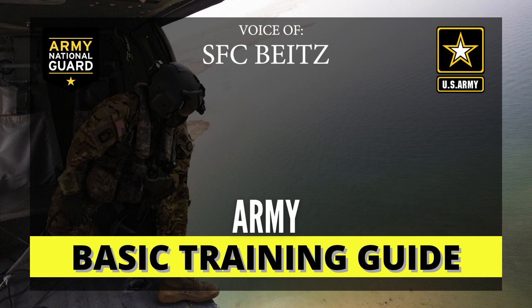Hello leaders and future leaders, this is Sergeant First Class Bytes. In this video, I will provide you information and insight on the basic combat training experience. This will be a guide through basic training, starting at zero day, moving through each phase until we reach graduation day.